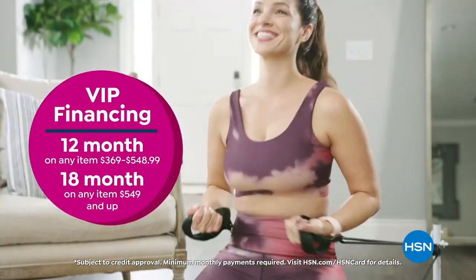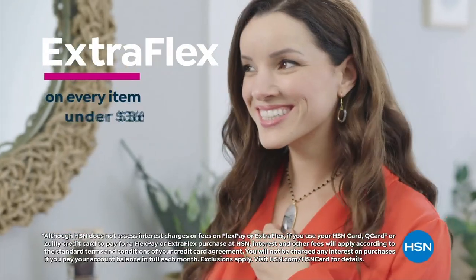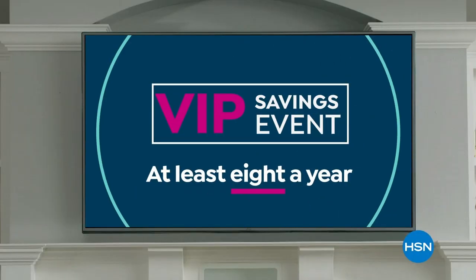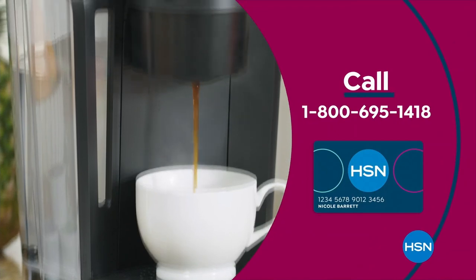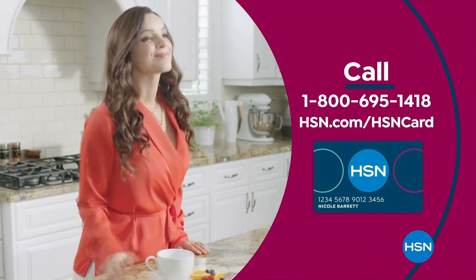Get the best deals on the things you love with the HSN card. As an HSN card VIP, you'll get all kinds of perks — like VIP financing on so many items, plus extra flex on every item under $369 all day, every day, and at least eight VIP savings events a year. Includes fraud protection and there's no annual fee. Apply now and instantly get $10 off when you're approved. Call 1-800-695-1418 or visit hsn.com/hsncard.